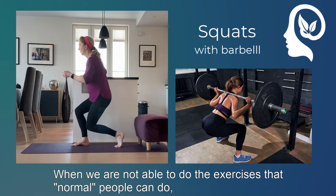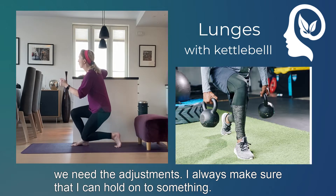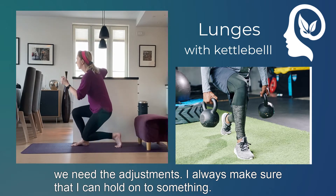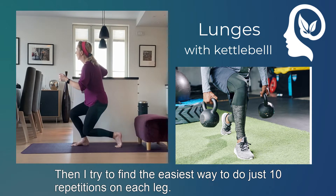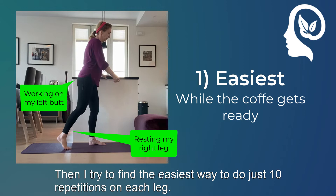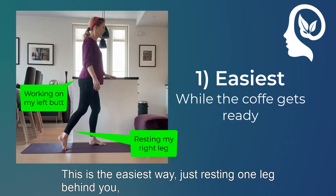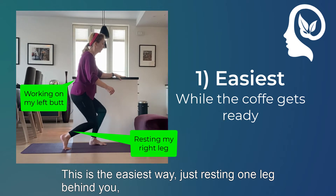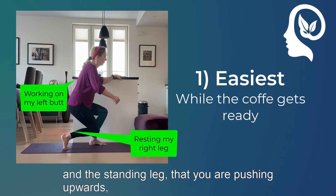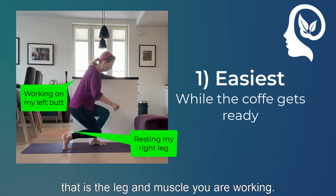And when we are not able to do the exercises that normal people can do, we need the adjustments. I always make sure that I can hold on to something so I won't fall. Then I try to find the easiest way to do just 10 repetitions on each leg as often as I can. This is the easiest way: just resting one leg behind you, and the leg that you are standing on and pushing upwards is the leg with the muscle you are working.